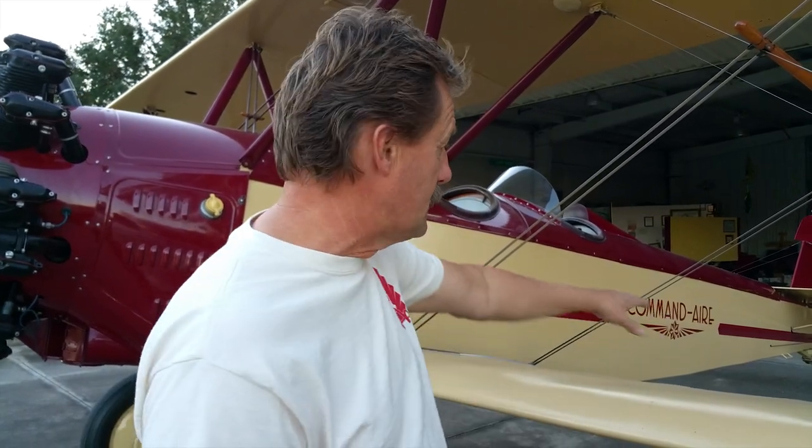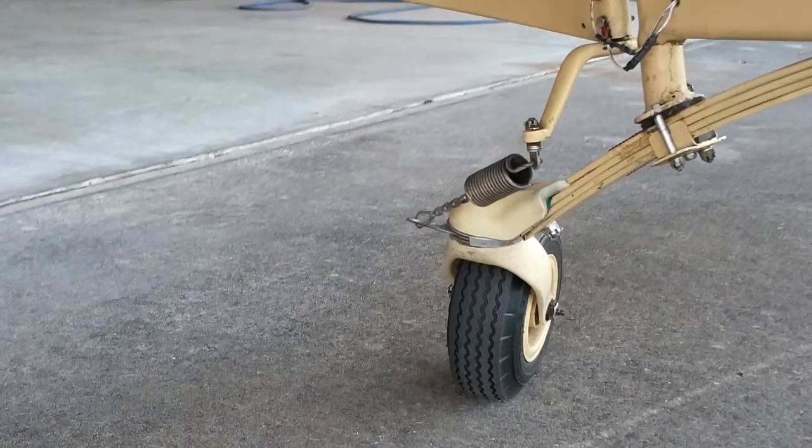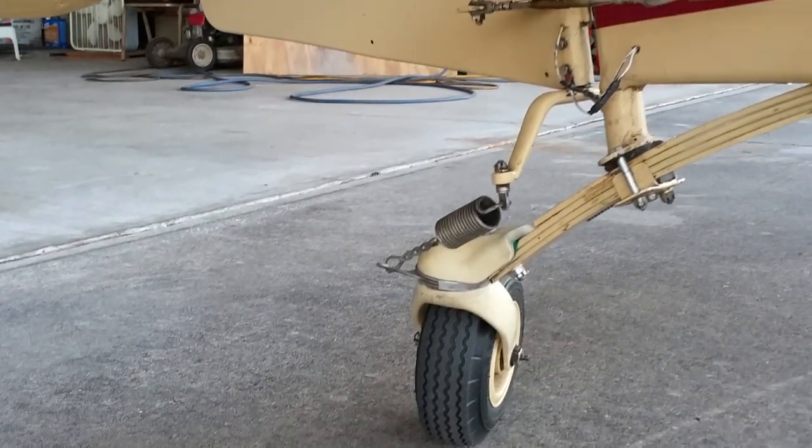It has been upgraded with a few more modern conveniences. The tailwheel is a Scott 3200, which is a little more modern. You find them on some Cessnas, and a lot of biplanes have retrofitted these tailwheels because of the dependability, parts availability, and it just handles the airplane a lot better.